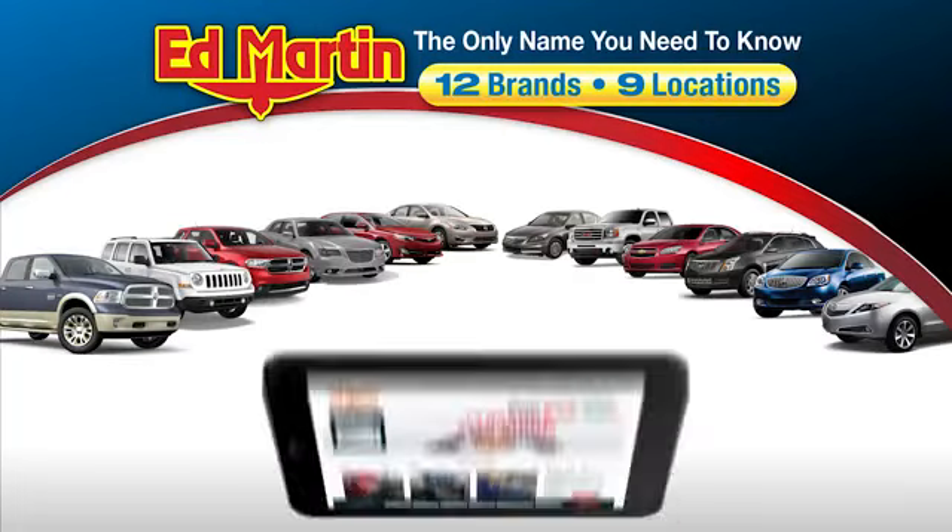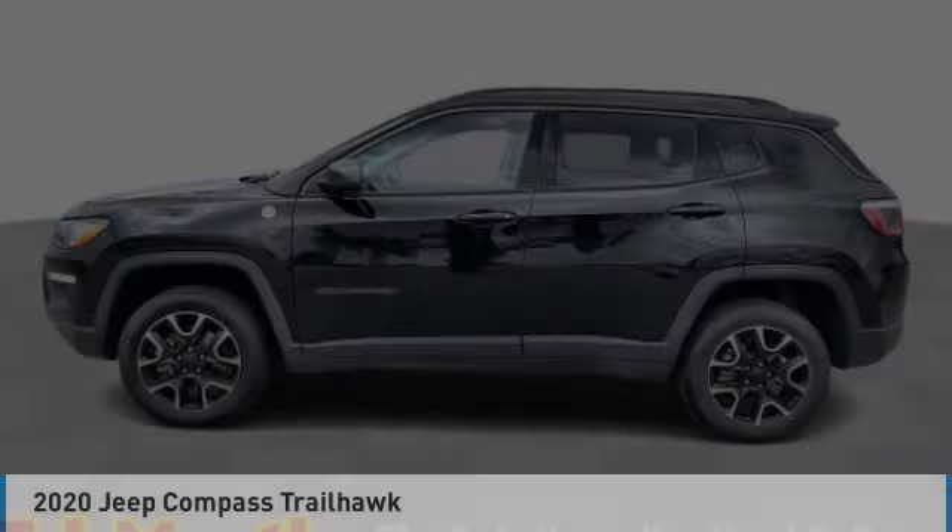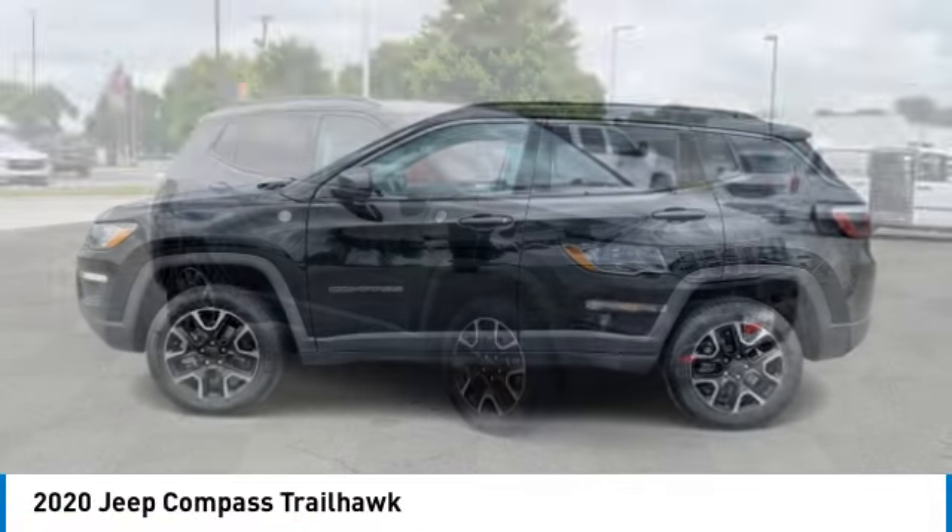Thank you for clicking our video. You can also shop over 4,000 more cars and trucks online at edmartin.com. Take a ride in the 2020 Compass.